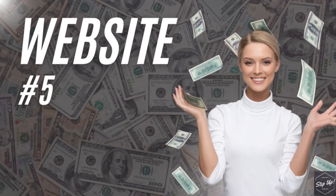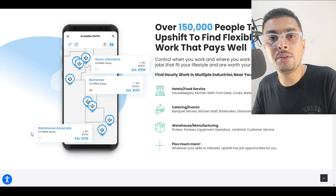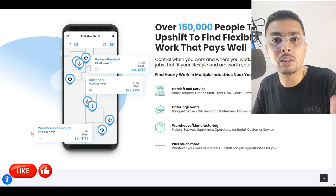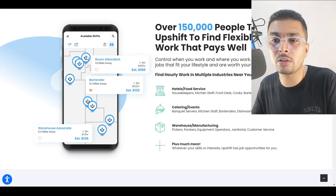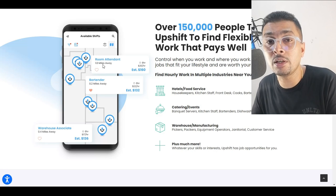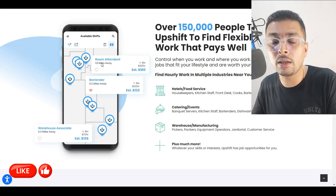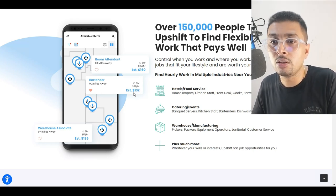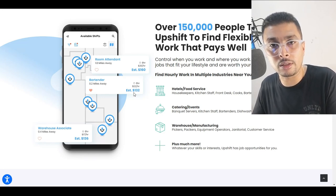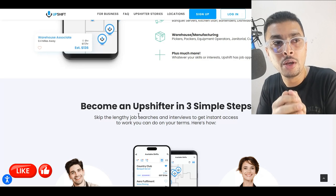The fifth alternative to mTurk is upshift.work. Upshift is an application on which you can find gigs in your locality. Say you are traveling to a departmental store — you may see a pin on the map. You can click on that pin to see what jobs are available in that specific shop or retail outlet. For instance, one pin might show 'Room Attendant' at an estimated $20 per hour for an eight-hour shift, or 'Bartender' for six hours at $22 per hour — that's $132 per shift. You can apply directly and, once employed, complete the task and get paid.